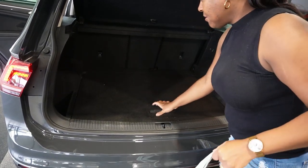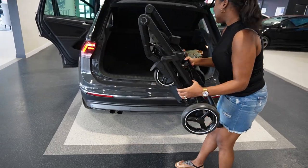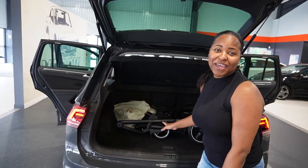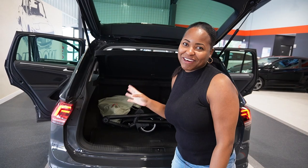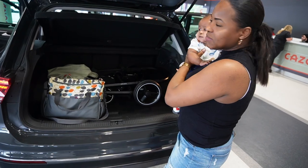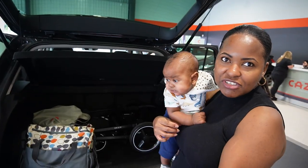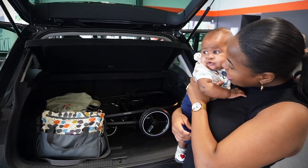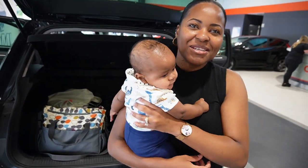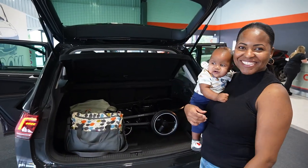So glad we made this purchase! This is a perfect reason why we had to get a bigger vehicle — our family is growing and it was such a struggle with the boot space in the old car, fitting the stroller and groceries. We're gonna get River settled in the car seat and then come back with more updates.